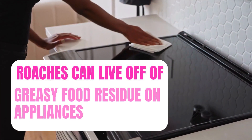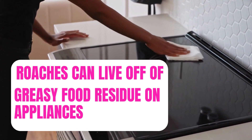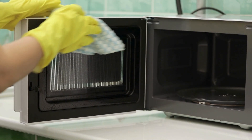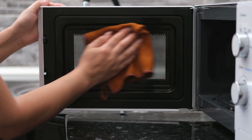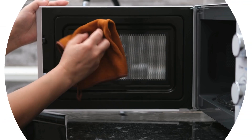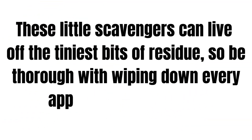Number two: greasy fingerprints. It really doesn't take much to feed them. Think you're safe after a quick wipe down of your kitchen? Think again. Roaches can survive on the smallest crumbs — yes, even that greasy fingerprint you missed on the microwave. These little scavengers can live off of the tiniest bits of residue, so be thorough with wiping down every appliance and surface.